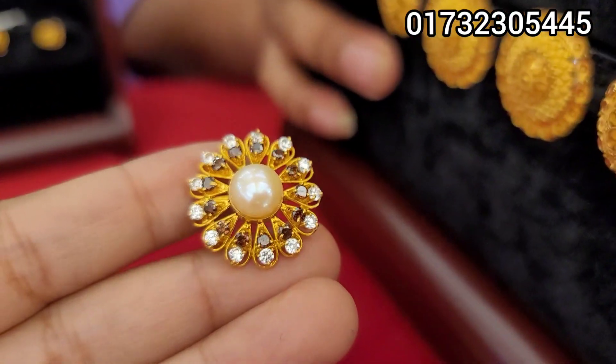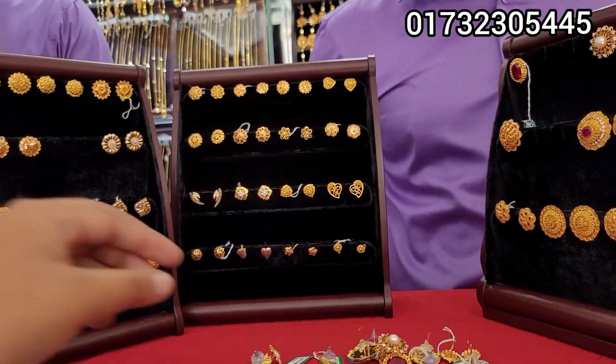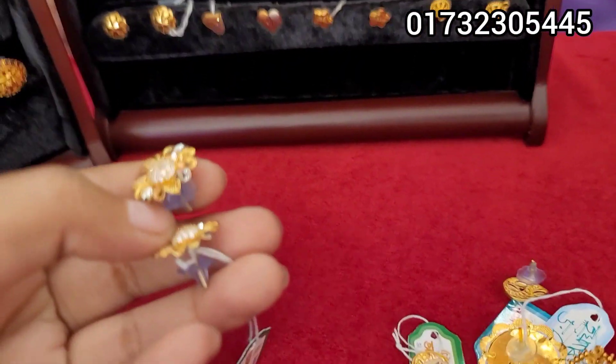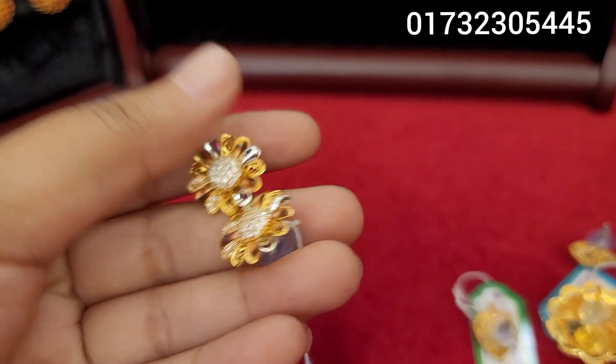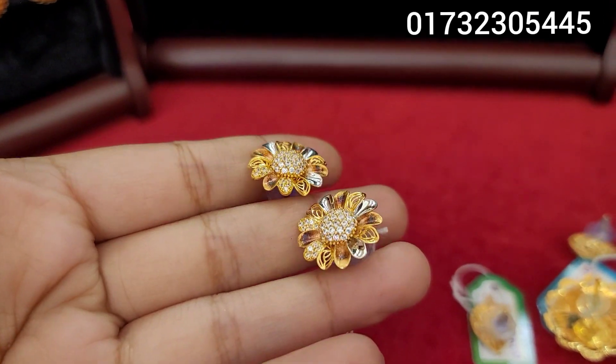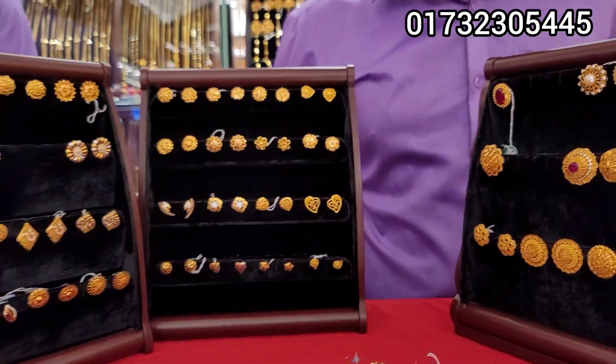This is a very smooth design. There is a lot of design detail. This is the sun floor design, and this is also the sun floor. This is very nice — a similar design. This is the Jailer design.